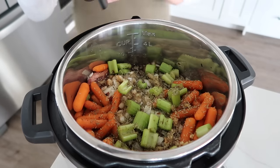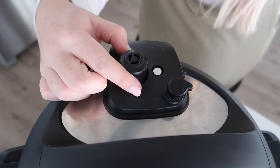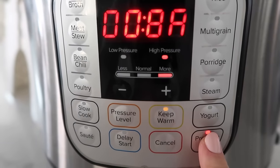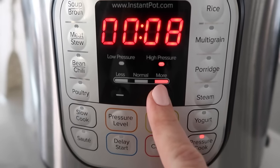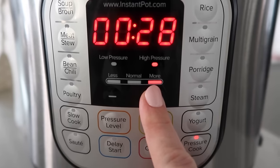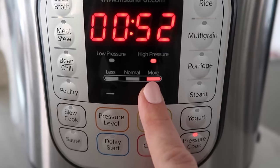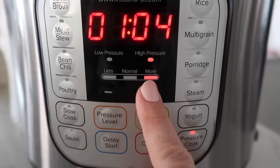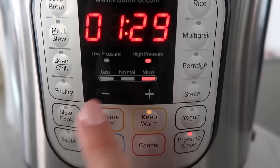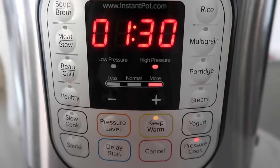Go ahead and put your Instant Pot lid on. If you have a little knob that says sealing or venting, make sure it's on sealing. From here we're going to push pressure cook - and because this roast is ginormous, I'm going to cook it for about 90 minutes. My secret: put it in in the morning, let it cook for an hour to an hour and a half, then it will click on keep warm. Just leave it on keep warm for the whole rest of the day - that's how you get delicious roasts.